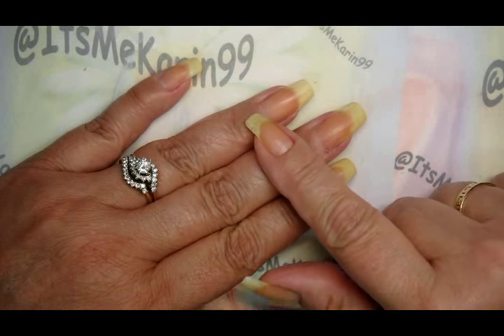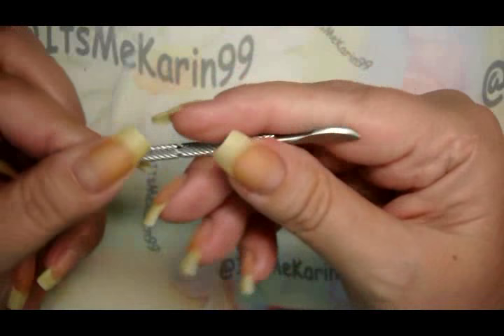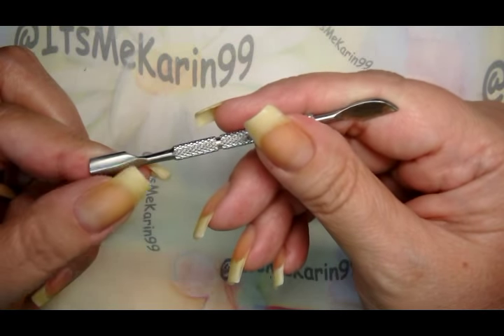After I do cuticle remover — which I do with an orangewood stick, or you can use a tool similar to this metal one — you're going to want to be very careful with the metal tool.